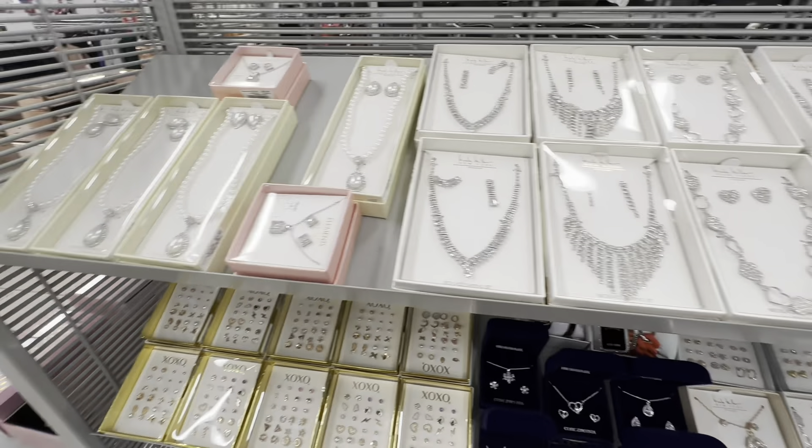Let's look over here and see what's new. All these Halloween decorations — look, look, look! These pumpkins are cute, I like this one. This is a six dollar mug with a lid, and look at these candles — these are eight dollars, and this one is ten dollars.